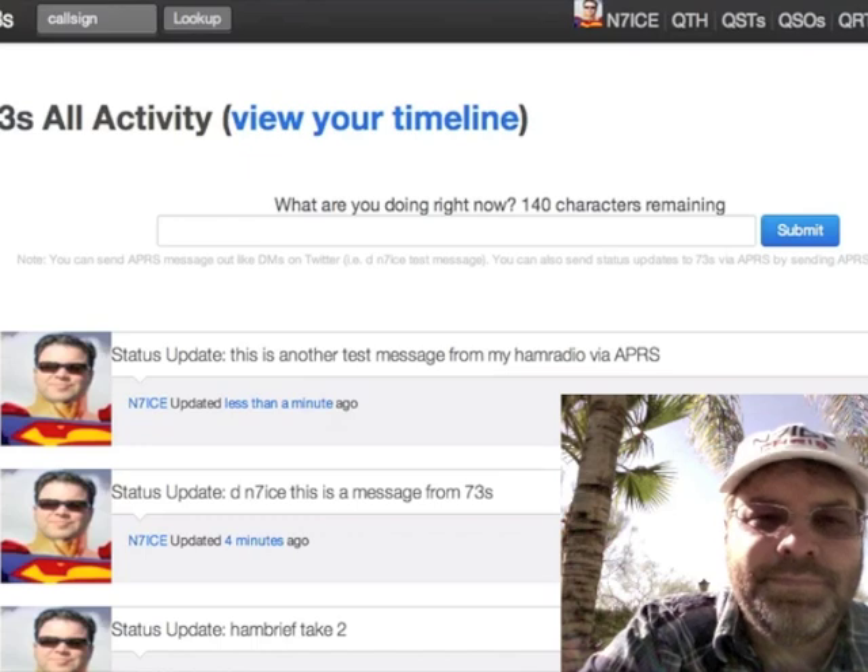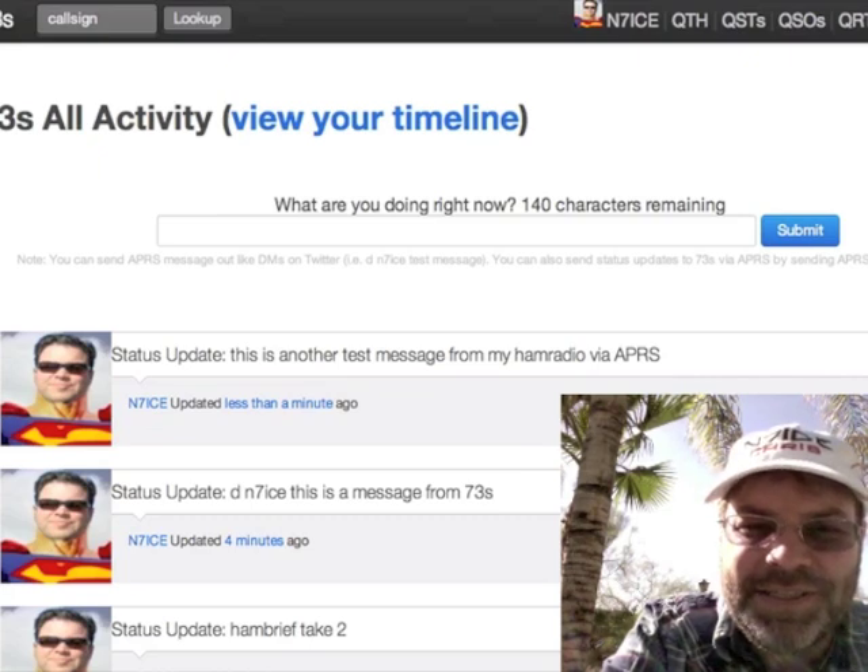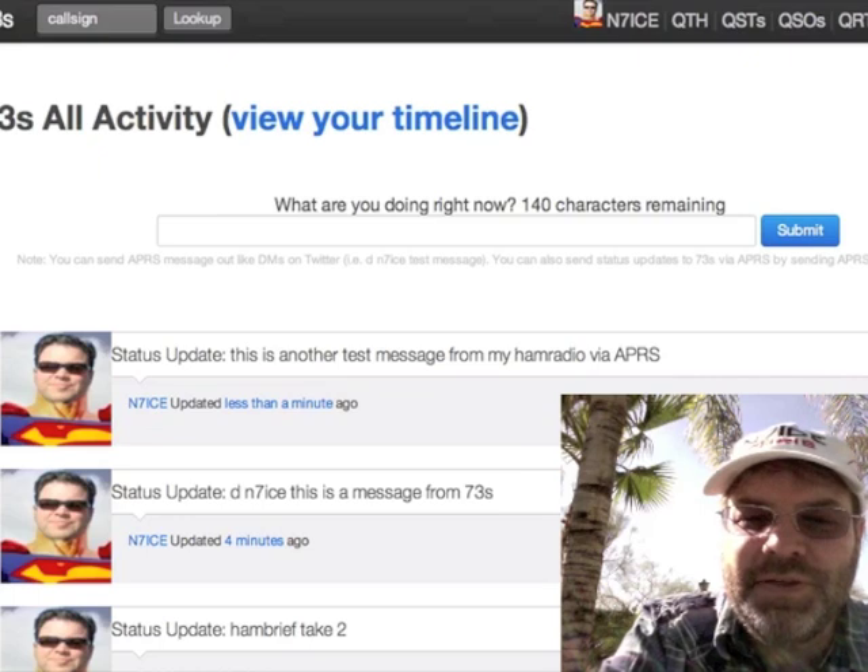Let me check on the status of the other one I'm sending. It doesn't look like it's gone through yet — it still shows one or two more tries. I think it normally goes to zero. So there's one or two more tries to send it, and when we see it, it should pop through here as well. There it is — it just popped in. It says 'this is another test message from my ham radio via APRS.'